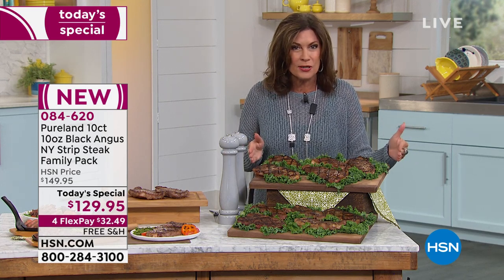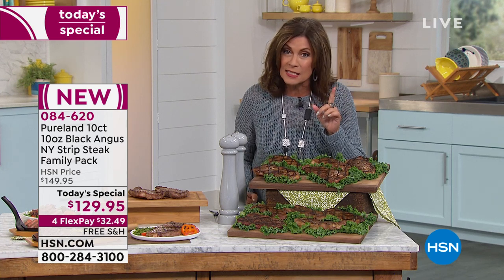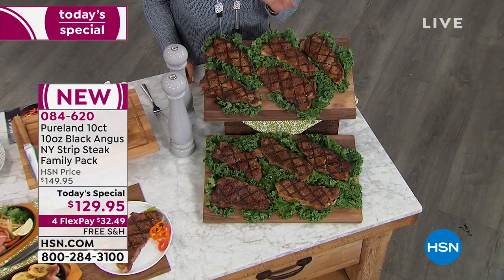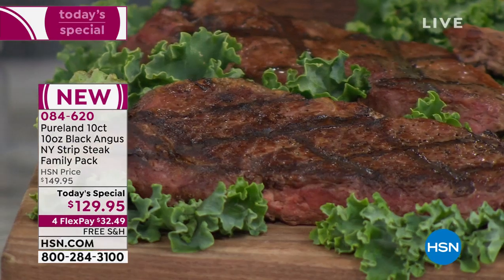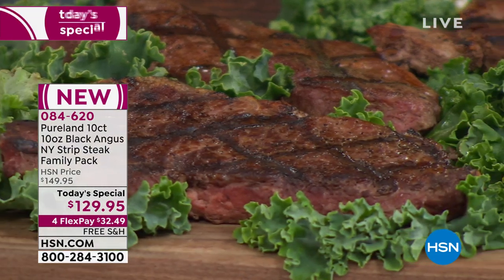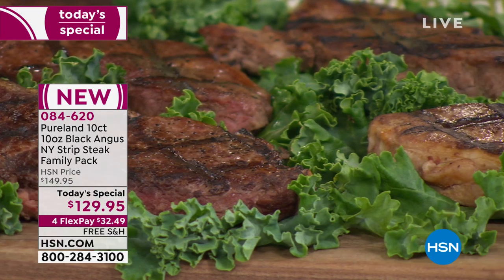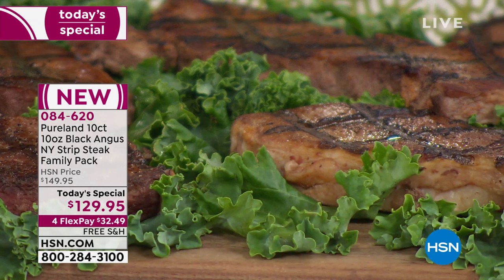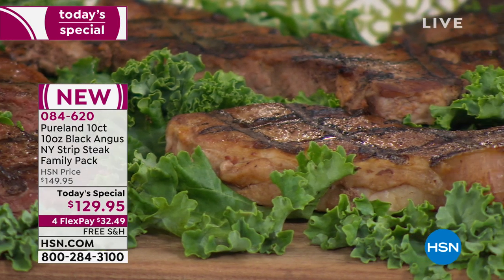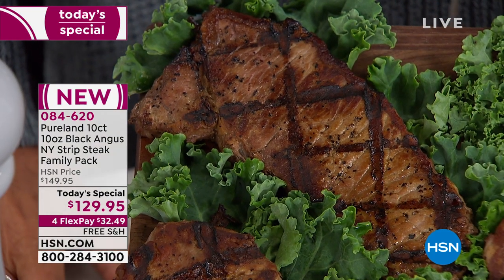This is coming to your front door with free shipping and handling — 10 of your New York strips, but not just any New York strip. These are perfectly trimmed, a minimum of 28 days wet-aged, which means they're going to be juicy, flavorful, and tender. Each steak is 10 ounces — you could even split these if you wanted and have two 5-ounce steaks. Ten steaks, each 10 ounces, Black Angus, all done for $129.95. It's an incredible value today, with four flex payments and free shipping and handling.